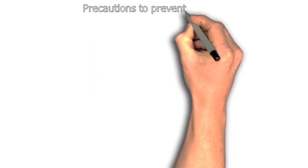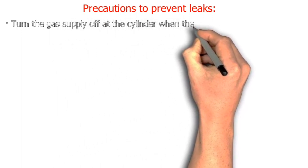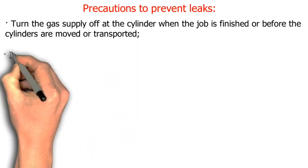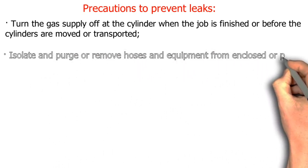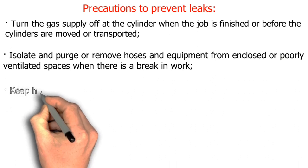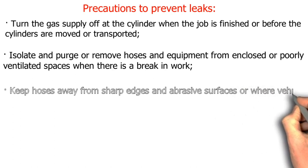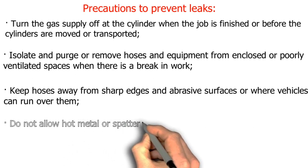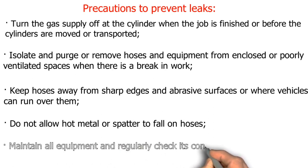Precautions to prevent leaks: turn the gas supply off at the cylinder when the job is finished or before cylinders are moved or transported. Isolate and purge or remove hoses and equipment from enclosed or poorly ventilated spaces during breaks in work. Keep hoses away from sharp edges, abrasive surfaces, or where vehicles can run over them. Do not allow hot metal or spatter to fall on hoses. Maintain all equipment and regularly check its condition.